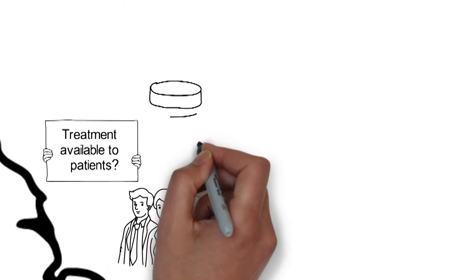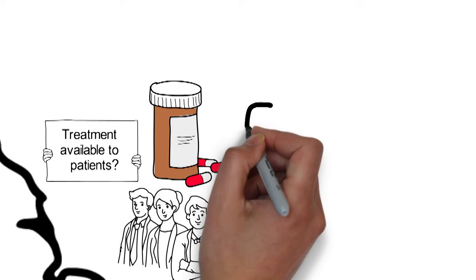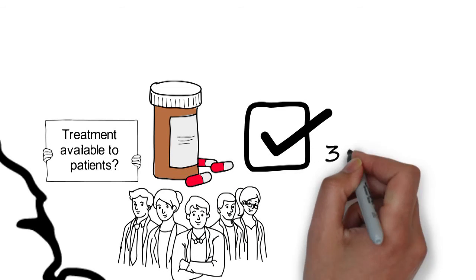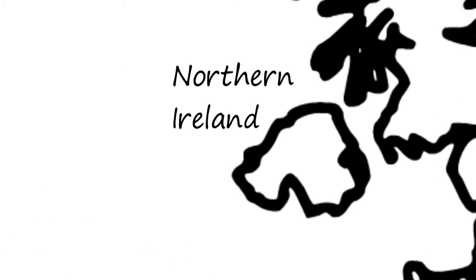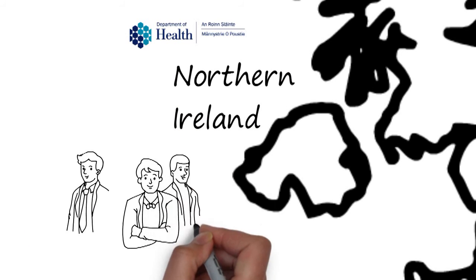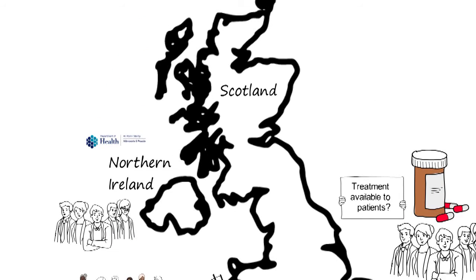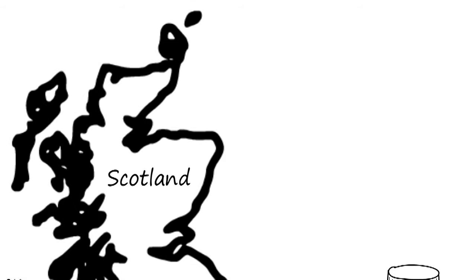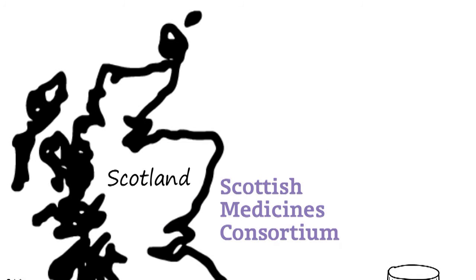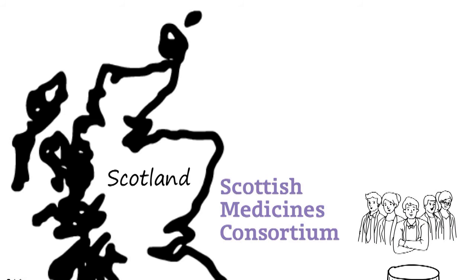If a treatment receives a positive recommendation from NICE, then it must be made available to eligible patients within three months. In Northern Ireland, the Department of Health reviews NICE decisions and, where appropriate, recommends them. In Scotland, it's the Scottish Medicines Consortium that decides whether a new treatment should be routinely prescribed on the NHS, not NICE.